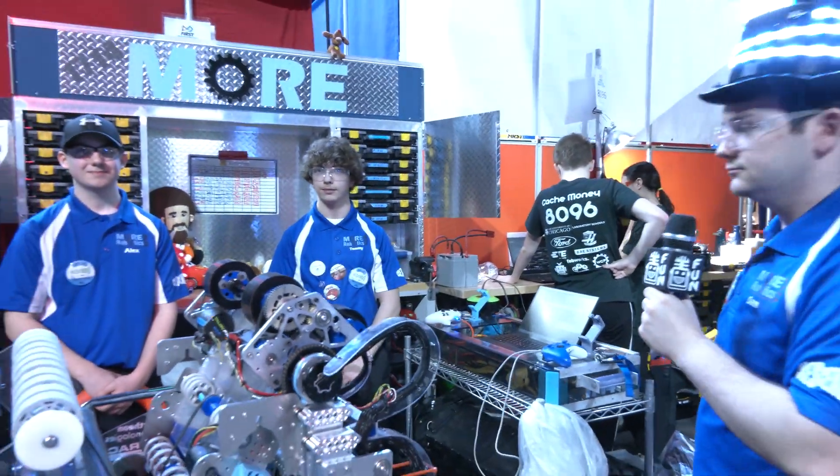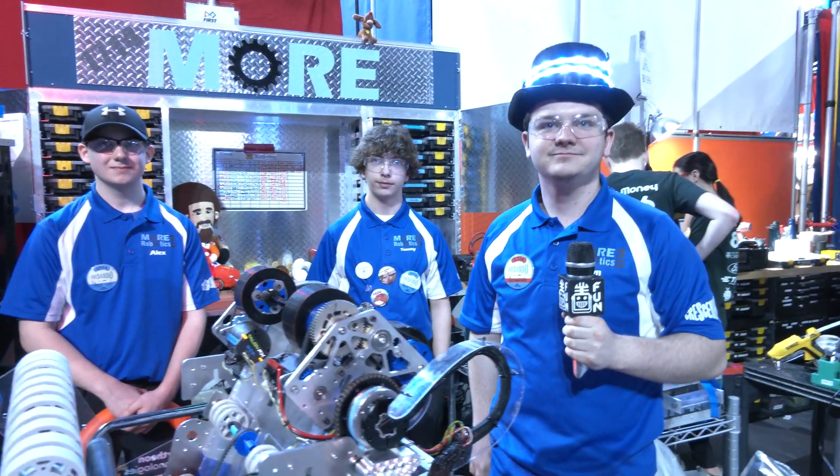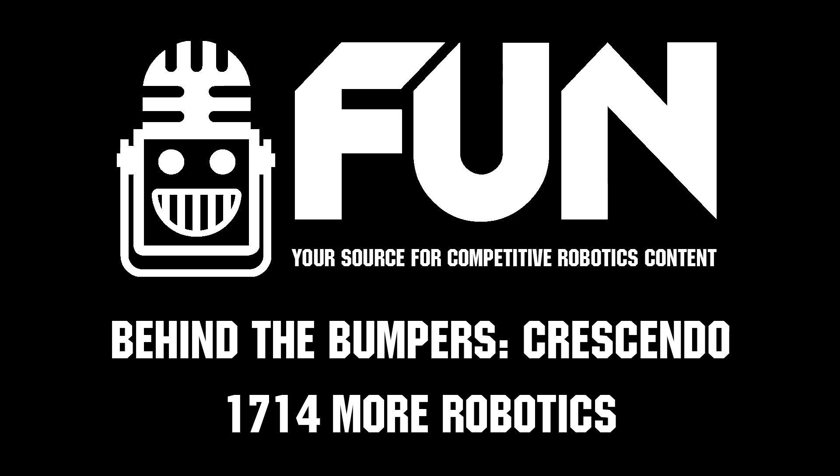Well, More Robotics, good luck as you look to take another Wisconsin Regional win. Number one seed a couple weeks ago — let's see if you can do it here. Good luck, thanks for telling us more about your robot. A lot of cool stuff on this machine, good luck the rest of the season!